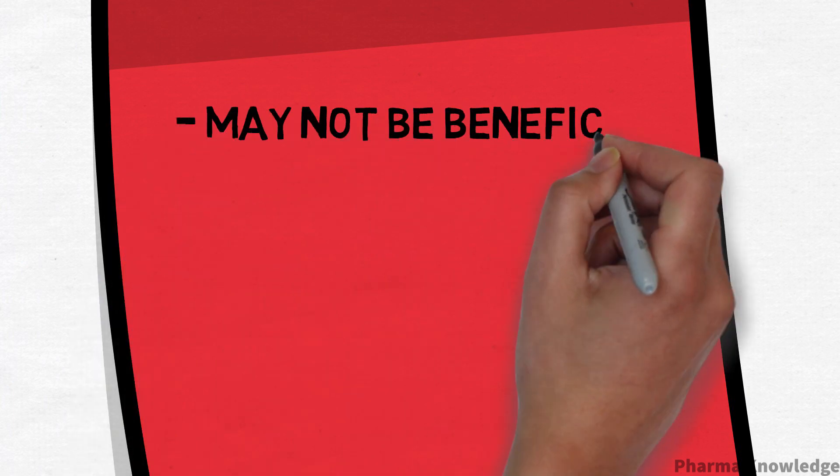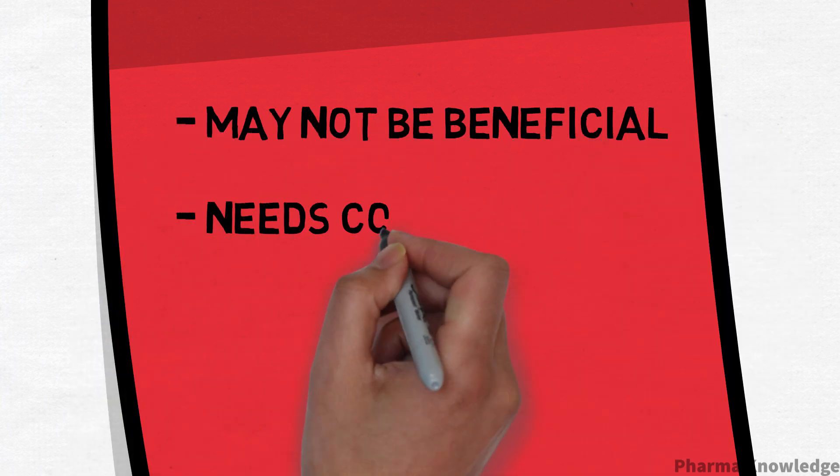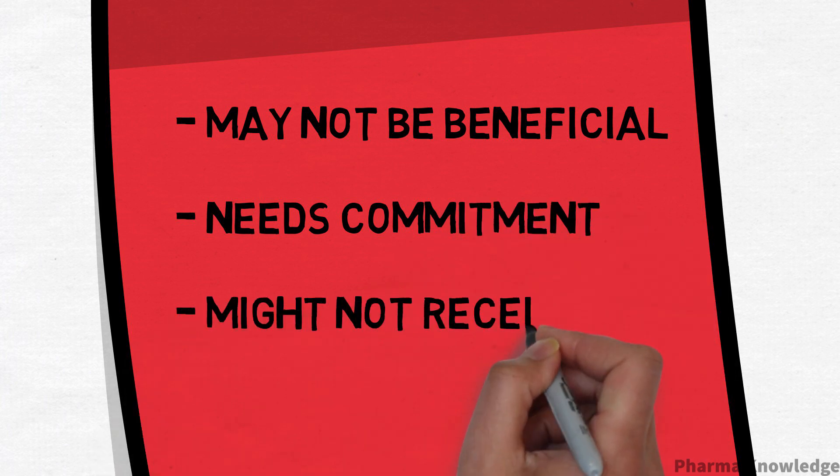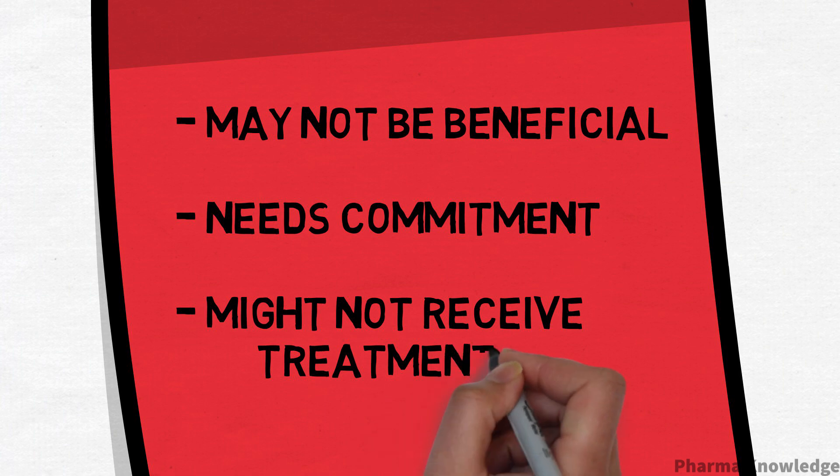Patients need commitment, as trials can be lengthy, time-consuming, and money-consuming. In the case of randomized or blind studies, the patients might not receive the new treatment.